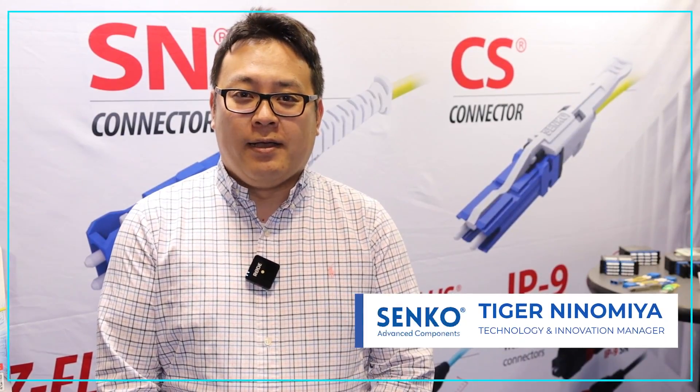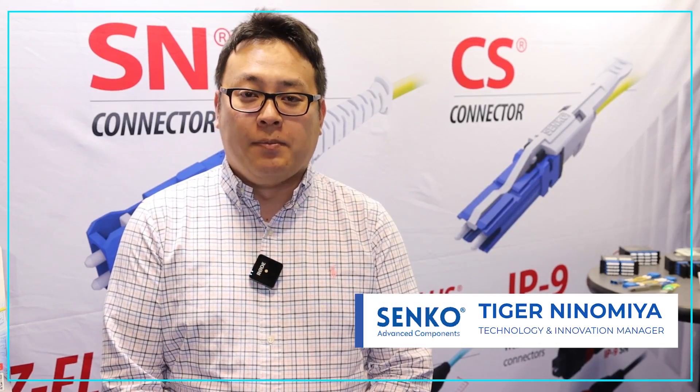Hi, this is Taiga Ninomiya. I'm a Technology and Innovation Manager at Seco Advanced Components and I'm also Co-Chair of the Optics Working Group for the Consortium for On-Board Optics. Today we are at DesignCon 2022 and we're showing the 5-Optics interconnect for next generation products.